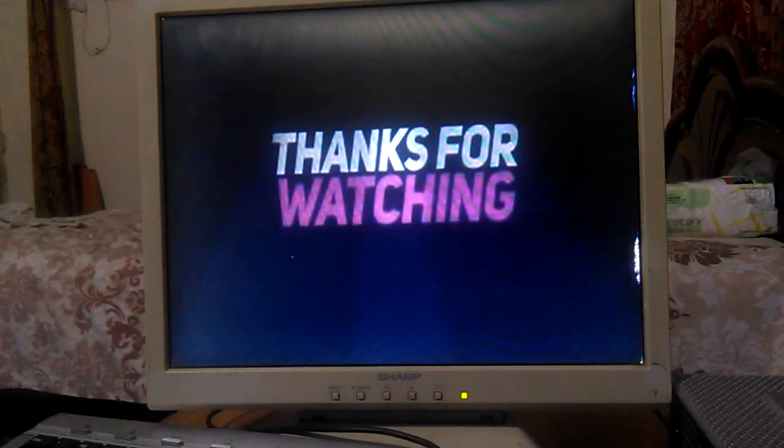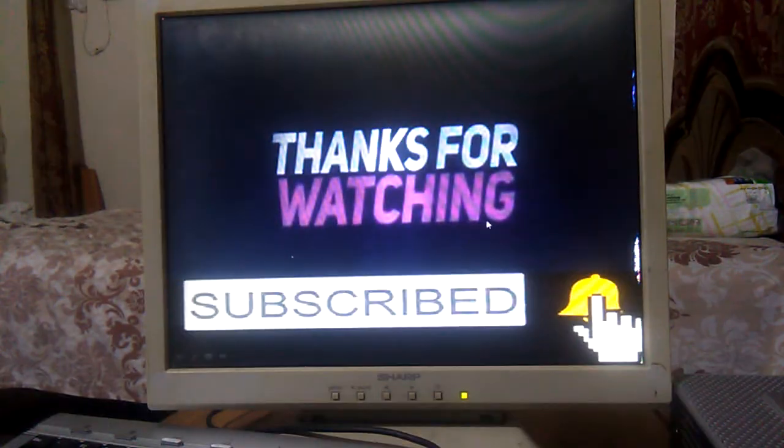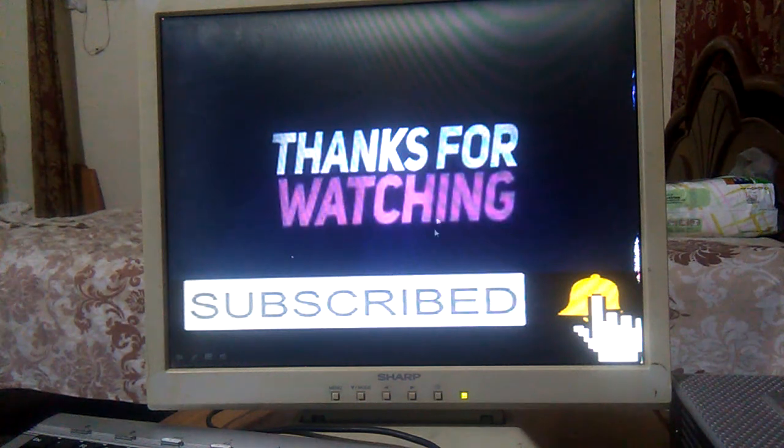Thanks for watching. Please like and share my video.